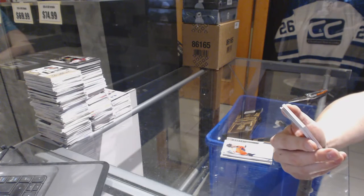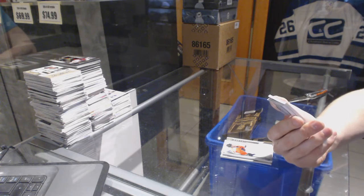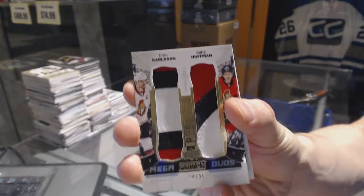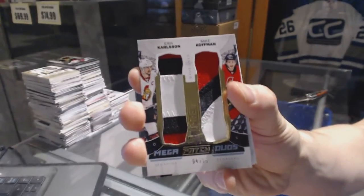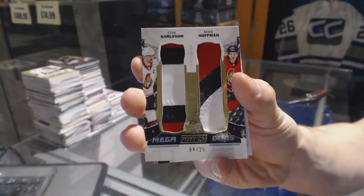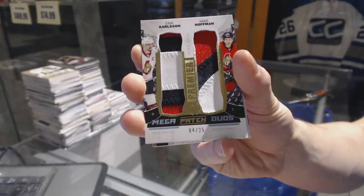We've got a mega patch duos number 4 of 25 for the Ottawa Senators — Erik Carlsson and Mike Hoffman. Four of 25 mega patch duos for the Senators, Erik Carlsson and Mike Hoffman.